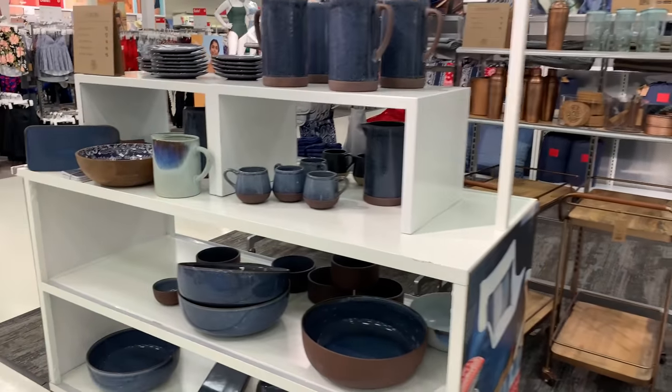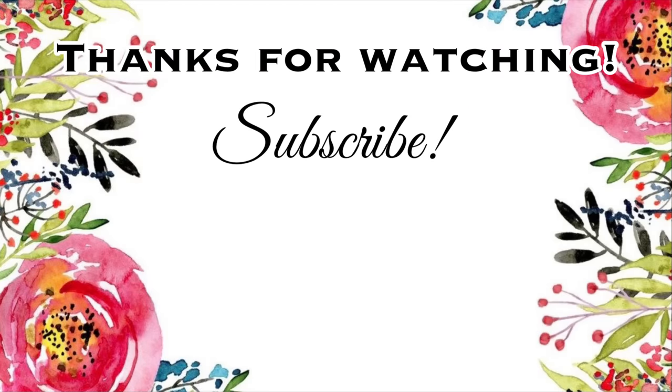That's going to be it for this video! Thank you so much for watching — I hope you enjoyed it. Please give it a thumbs up, subscribe, click the notification bell, share with your friends, and let's continue to shop together. I'll see you in the next one — bye!